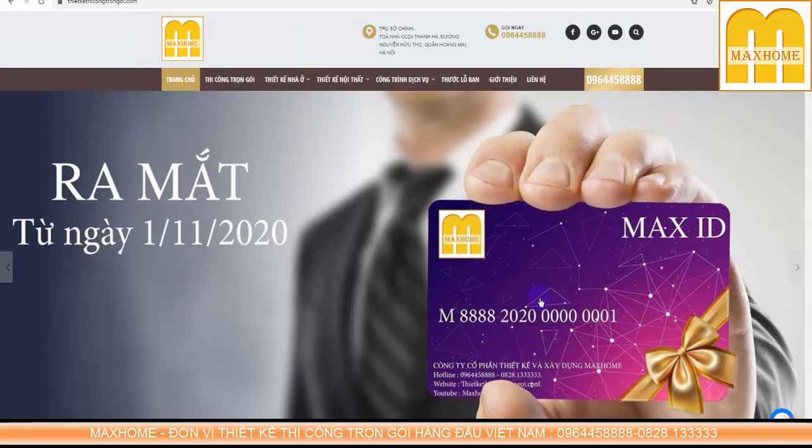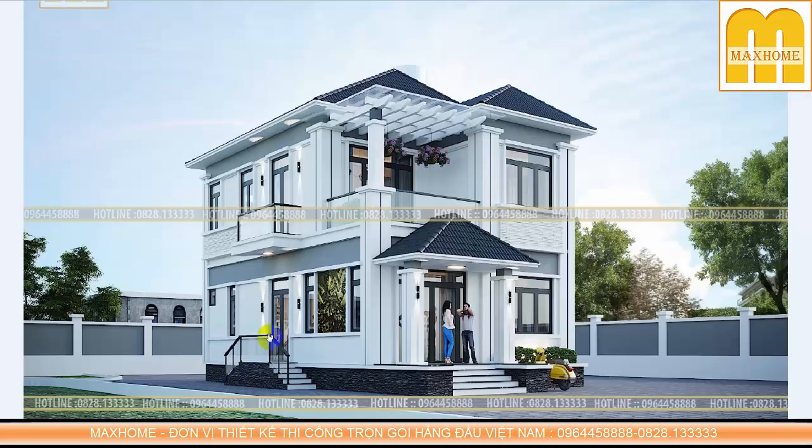Khi sở hữu thẻ Mark ID, khách hàng chỉ cần gọi điện vào ngày nghỉ lễ, ngày sinh nhật hay ngày Tết thì chúng tôi sẽ tư vấn, hỗ trợ hoặc tặng quà - đó là những khách hàng ruột, khách hàng thân thiết của Mark Home. Quay trở lại công trình này, các bạn thấy đây là một công trình mái nhật mang phong cách hiện đại.